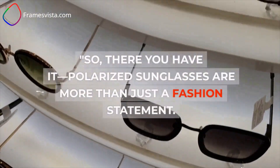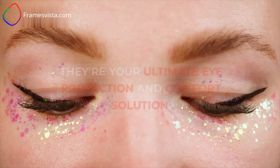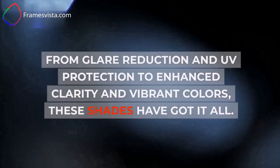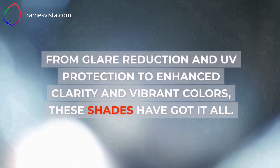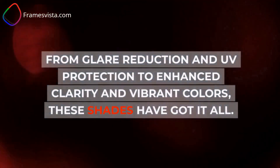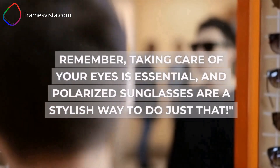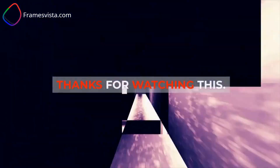So, there you have it. Polarized sunglasses are more than just a fashion statement — they're your ultimate eye protection and comfort solution. From glare reduction and UV protection to enhanced clarity and vibrant colors, these shades have got it all. Remember, taking care of your eyes is essential, and polarized sunglasses are a stylish way to do just that. Thanks for watching.